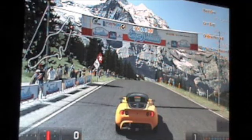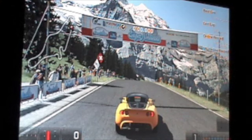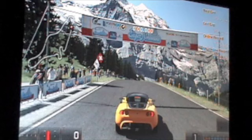Lotus Elise, such a nice car. Here we have it — the Gran Turismo 211, the 2009 Lotus Elise. And now we're going to make a review of it.